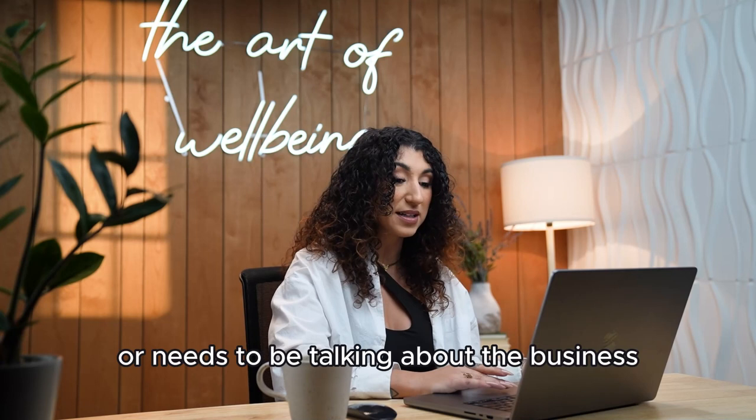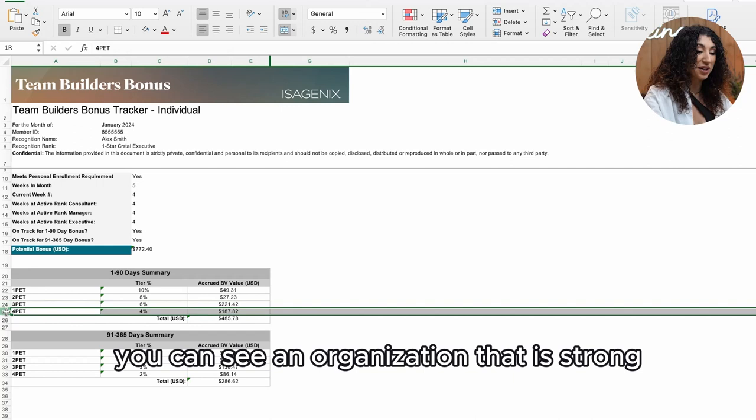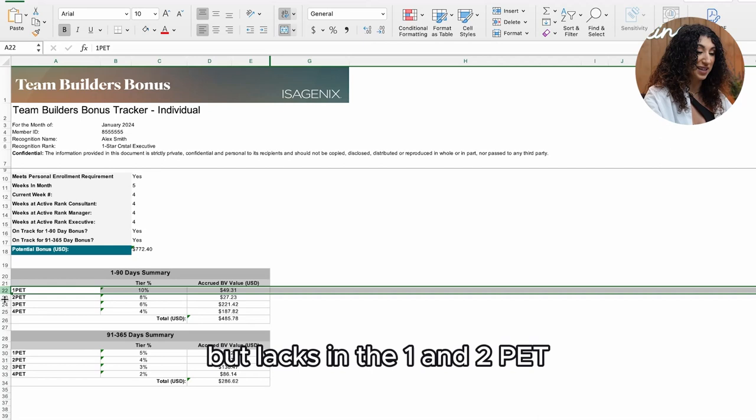Maybe your team needs support on how to share the products, how to enroll others, or needs to be talking about the business opportunity more. In this next example, you can see an organization that is strong in its three and four PET, but lacks in the one and two PET.